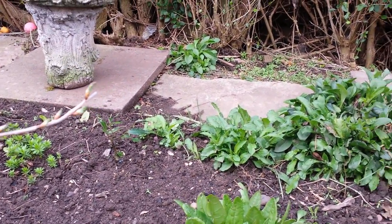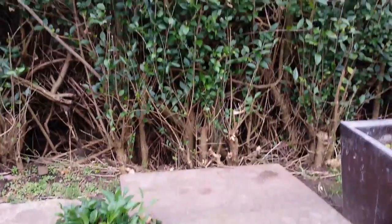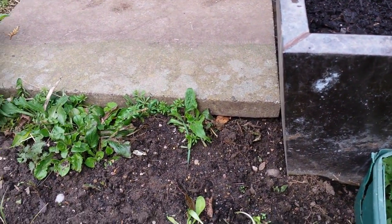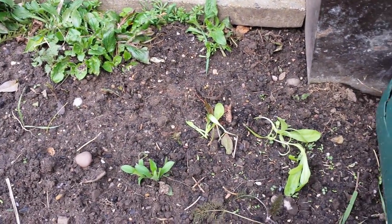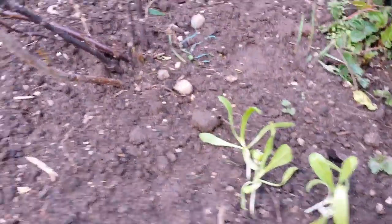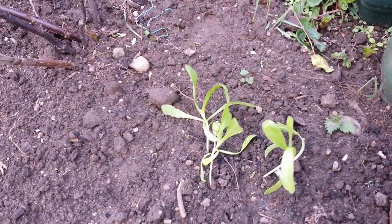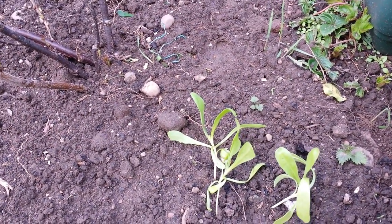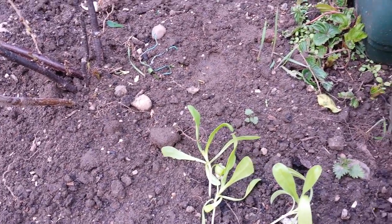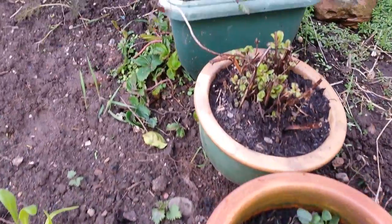I notice there's some aquilegia self-seeded up the back there. And there is also some plantain right at the back, and some forget-me-not. I have planted these little pot marigold seedlings out now, because they're quite hardy - although it is really rather windy. But they've perked up from when I did put them in originally, so I think they'll be okay.